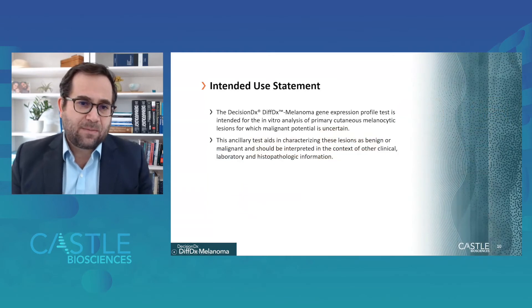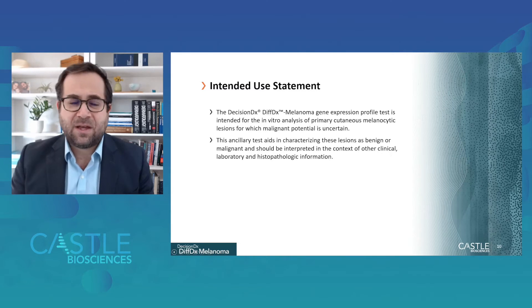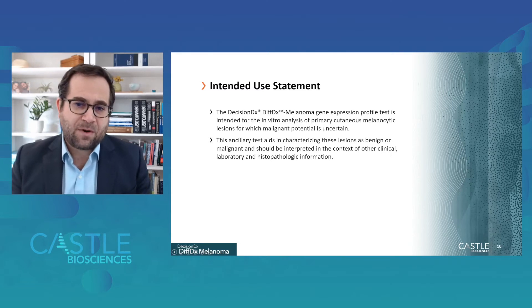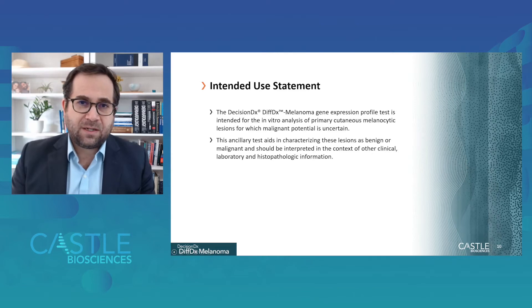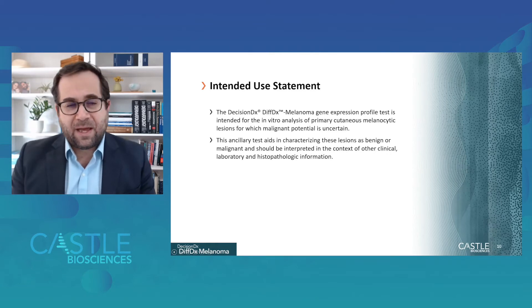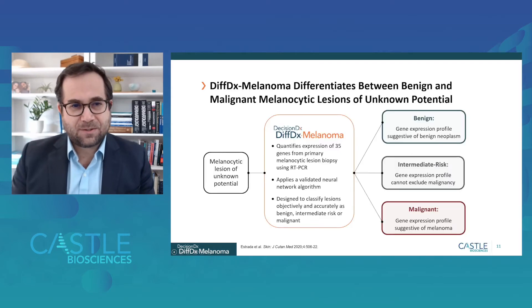The intended use statement for the DiffDx melanoma test is as a gene expression profile test for in vitro analysis of primary cutaneous melanocytic lesions for which the malignant potential is uncertain. As an ancillary test, it helps to characterize these lesions as benign or malignant, and must be interpreted in the context of other clinical, laboratory, and histopathologic information that clinicians have at hand when incorporating the gene expression profile information into patient management decisions.